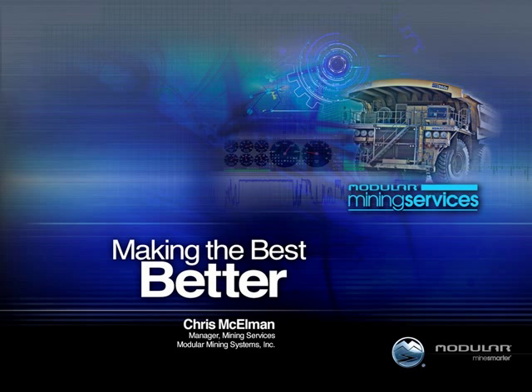It is now my pleasure to turn the conference over to Andrew Kroos, Manager of Marketing Services. Please go ahead, sir. Good morning, good afternoon, good evening, depending on where you're at in the world.